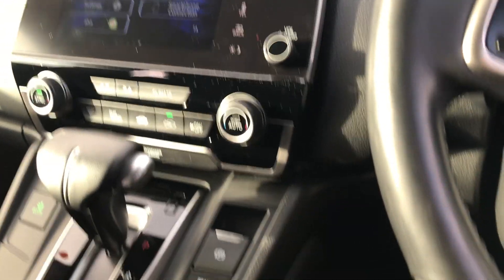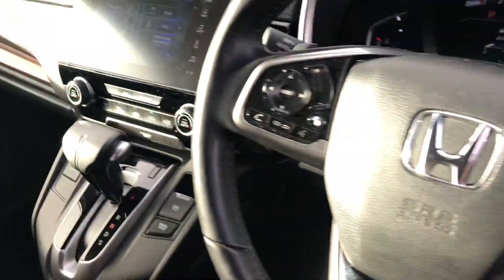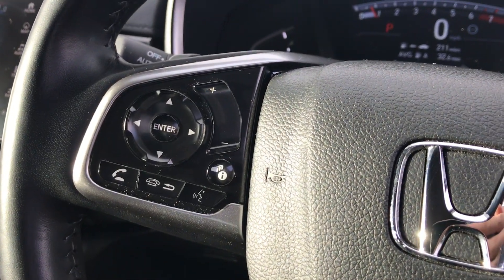And then below that we've got the CVT transmission, electric parking brake, and Econ mode on the other side. We've got Intelligent Adaptive Cruise Control and audio controls on this side.